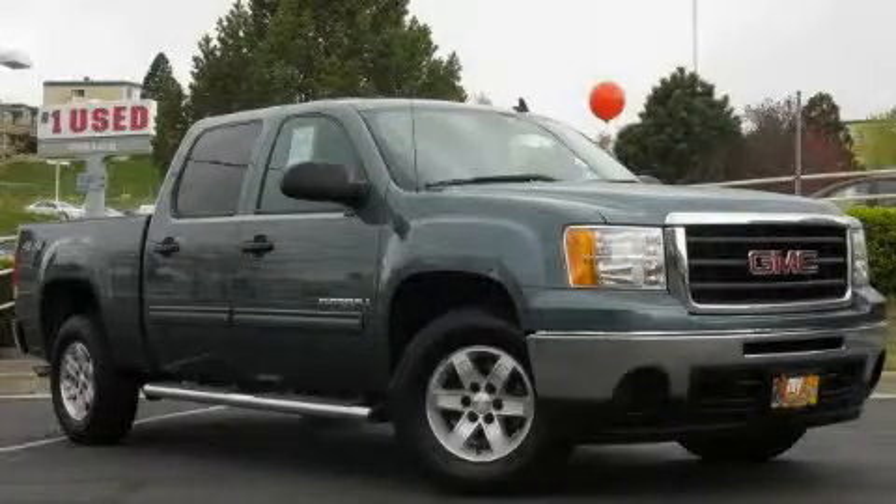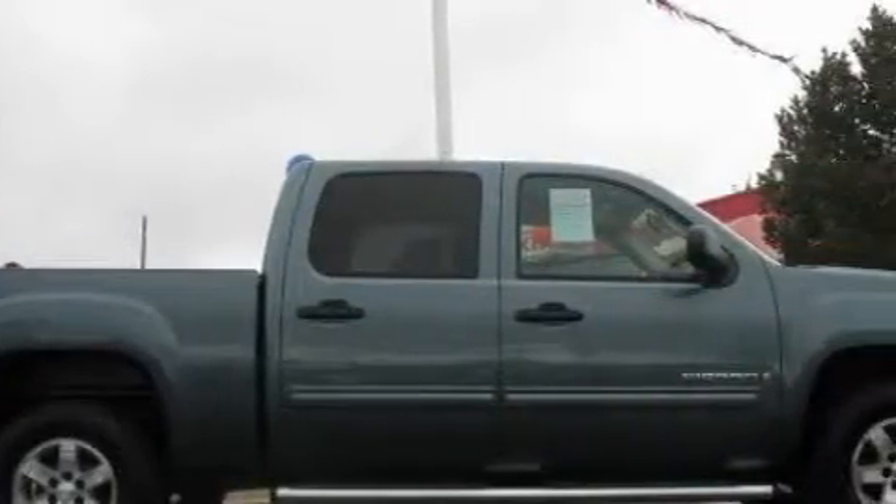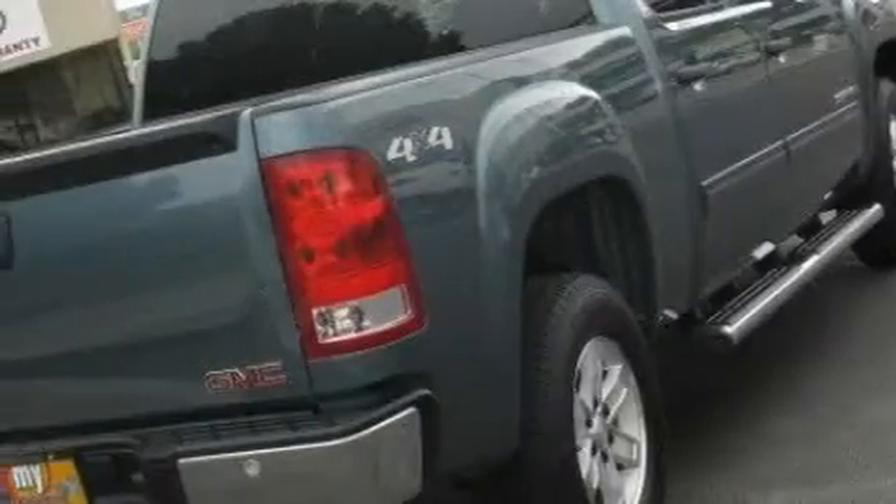This is a 2009 GMC Sierra 1500, made for the job site, the trail, and the town. It features a 5.3-liter, eight-cylinder engine, an automatic transmission, and four-wheel drive.